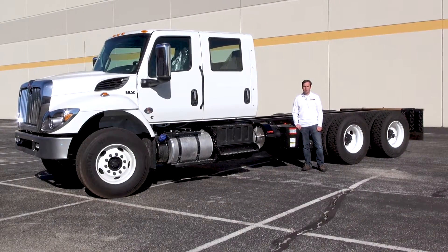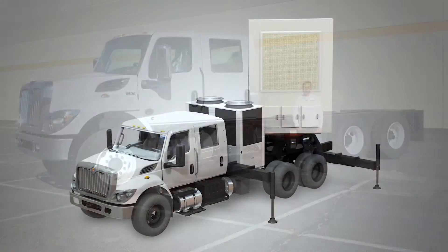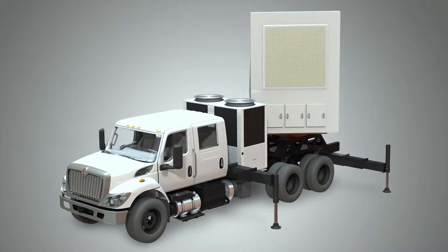This beast of a truck is over 9 feet tall, 25 feet long, and after it leaves our shop, it's going to support an advanced mobile radar system.